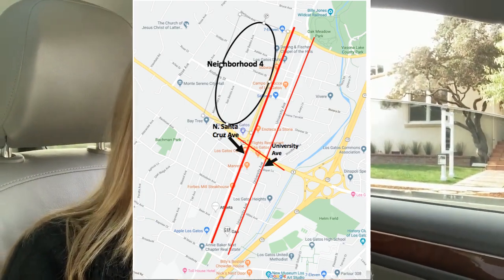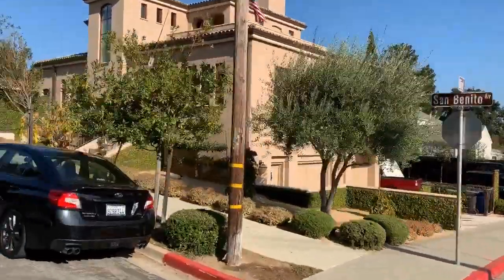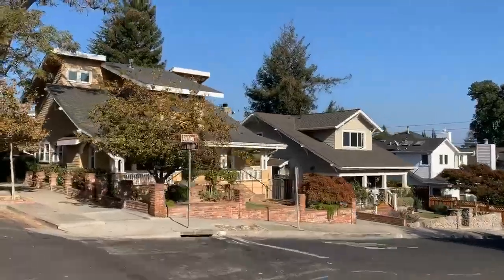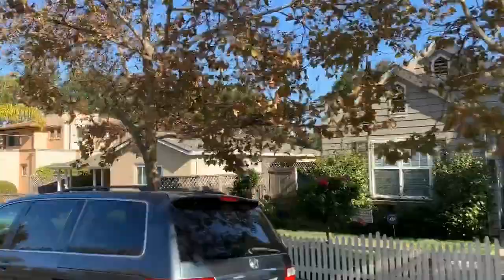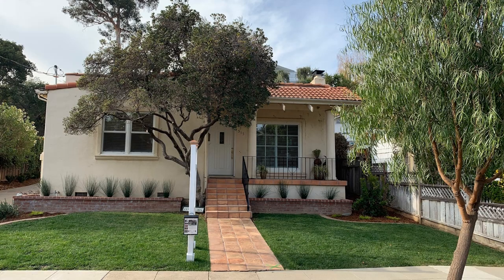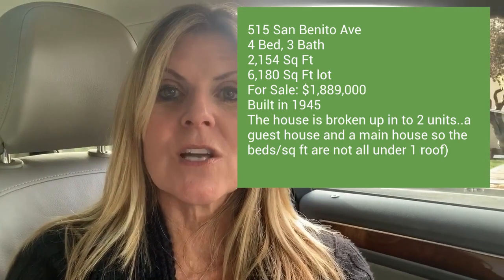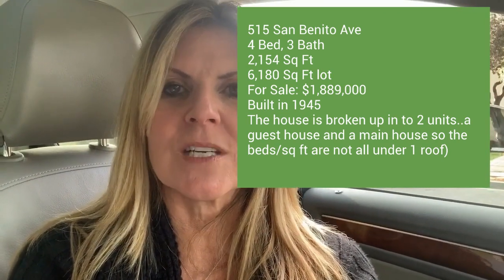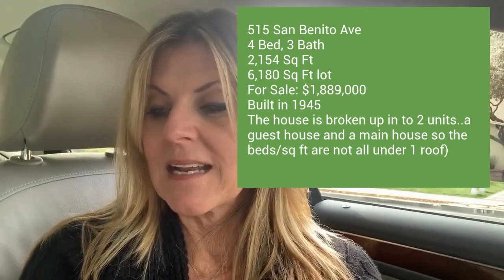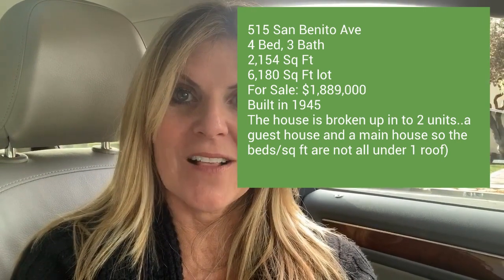Our last neighborhood is just north of Highway 9, west of North Santa Cruz. It's a bit of a mixed bag — smaller, older homes, not as many Victorians but still lots of houses with porches, lot sizes typically around 6,000 square feet, and a lot of new construction where people have redone houses. The only active house in this neighborhood is 515 San Benito Ave — a four bedroom, three bath, just under 2,200 square feet on a 6,200 square foot lot. It hasn't been completely redone but has hardwood floors and could use a little help inside. It's listed at $1,889,000 — just under $2 million.